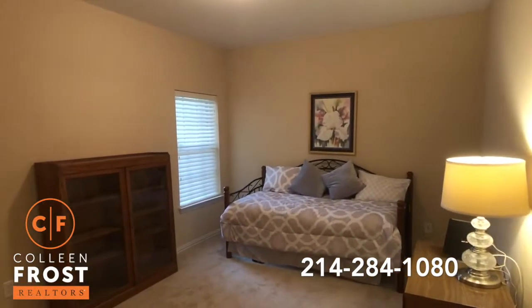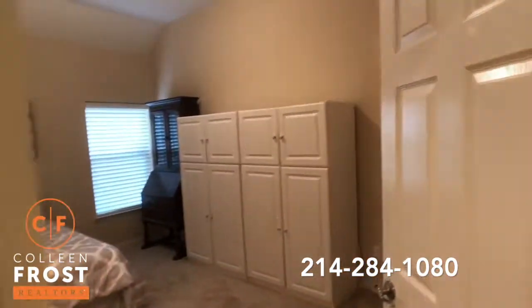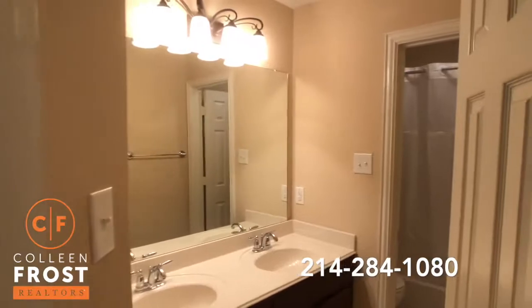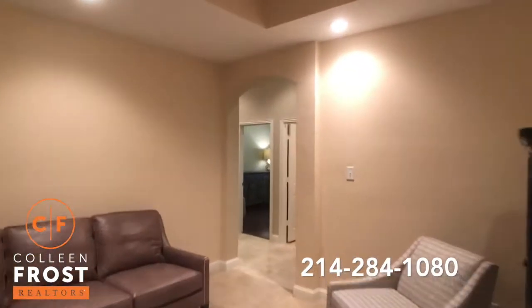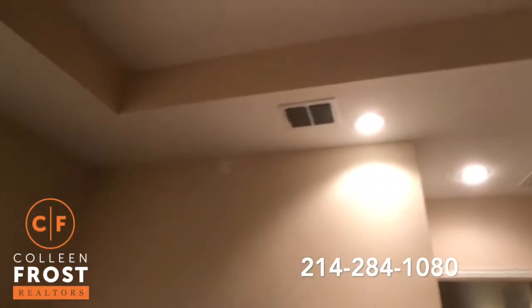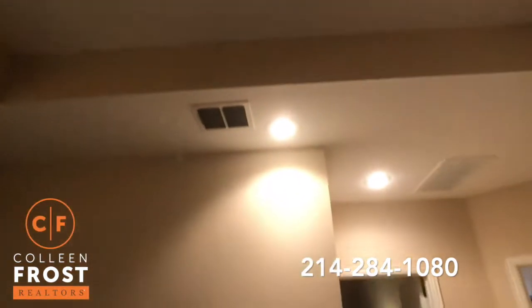Here we have our third bedroom and fourth bedroom with another full bath, all new carpet. I love the recessed lighting, and all the way up there we have a skylight which brings a lot of natural light into this space.